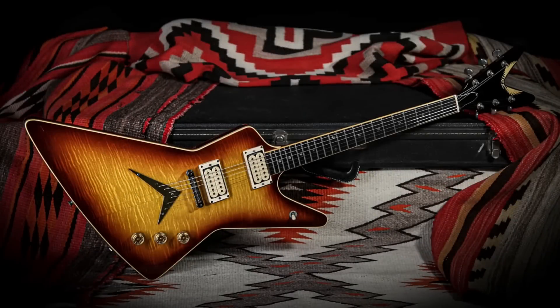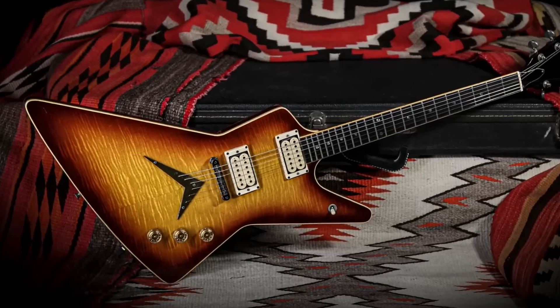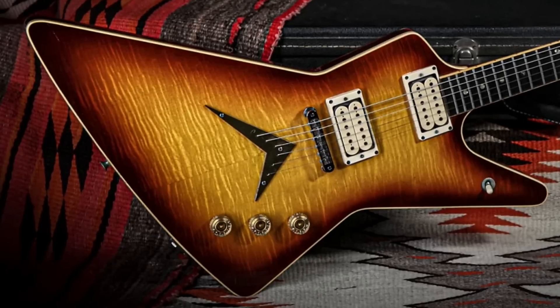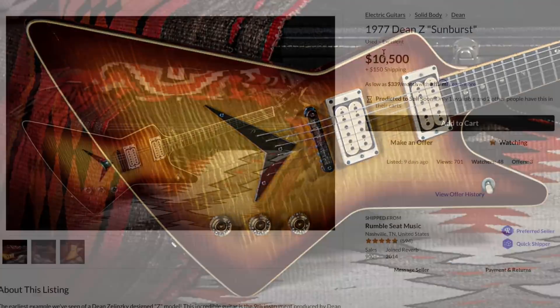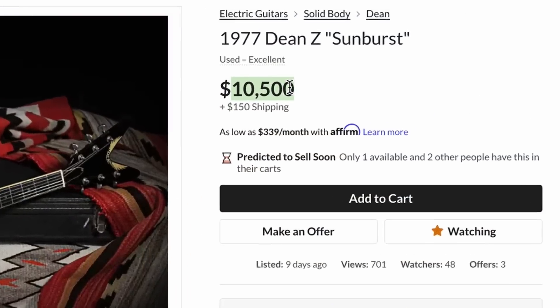So here we are in 2022. Look at this example, guys. Wow. It's got a great color, it's got an awesome top, but it's for sale by Rumble Seat Music — so you know it's going to have a price tag accordingly, which in this case is $10,500.